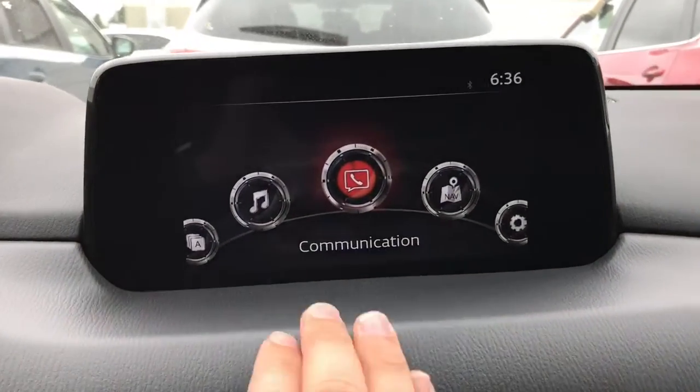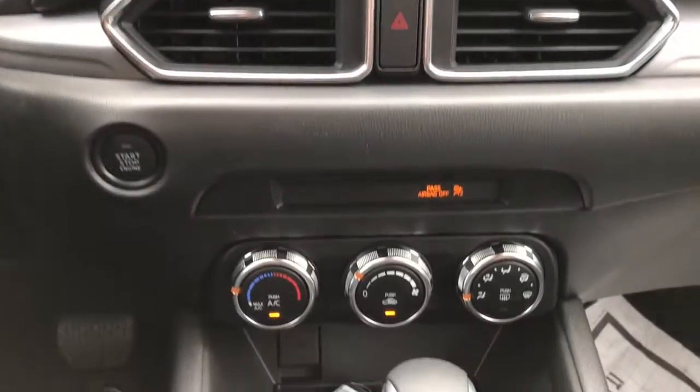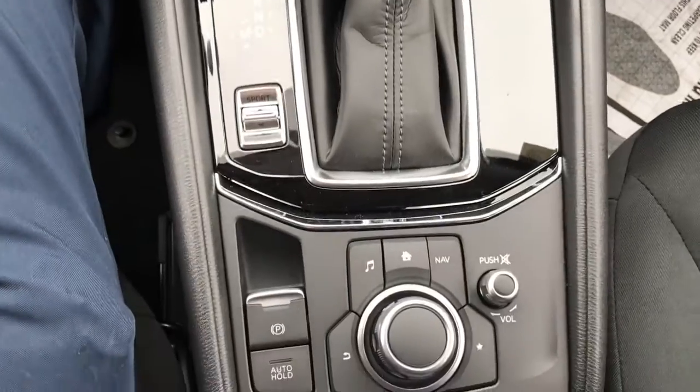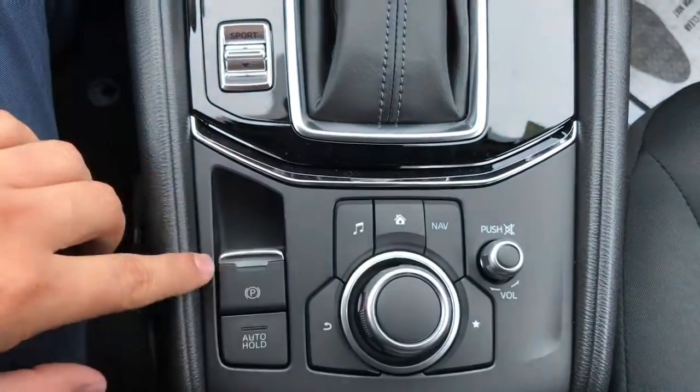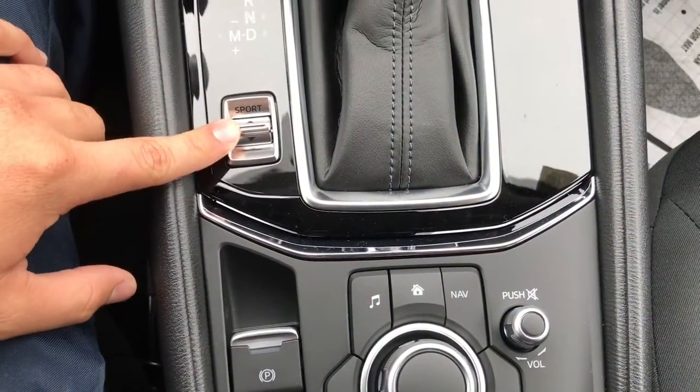Here's a look at your infotainment center. It is a touch screen as long as you're going five miles an hour and below. Here is your air conditioning system. Here is your commander control — this is what you use to control your entertainment center — also your volume button, electronic parking brake with auto hold, and your sport mode button.